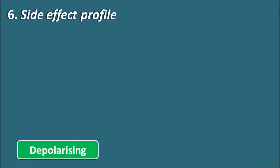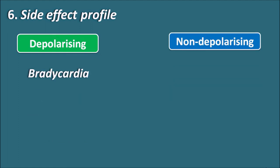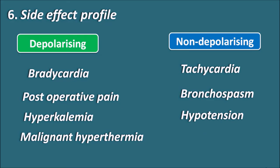Regarding the side effect profile: depolarizing blockers decrease cardiac contraction rate, producing bradycardia, whereas non-depolarizing drugs increase the rate, producing tachycardia. Depolarizing drugs like succinylcholine also produce special side effects: post-operative pain due to initial muscle fasciculations, hyperkalemia due to persistent depolarization, and malignant hyperthermia due to excessive calcium release from the sarcoplasmic reticulum. Non-depolarizing blockers have fewer side effects but can produce bronchospasm and hypotension, which are most pronounced with D-tubocurarine.